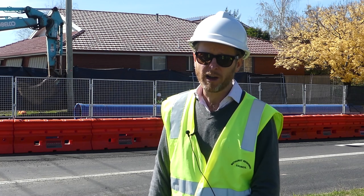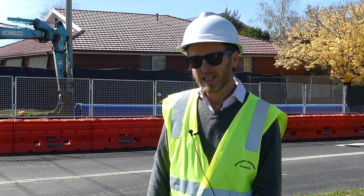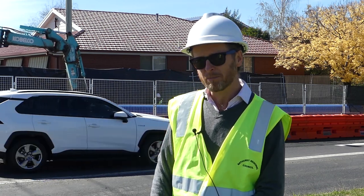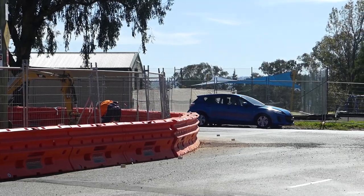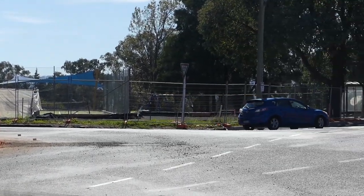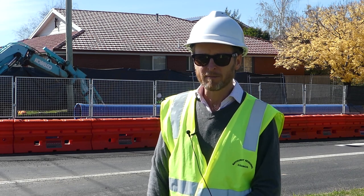Essentially, all the services need to be relocated before we can get on with the roadworks. That's more or less what we've been doing since January, and that will continue until early May. After that we can actually get on to start building the roadworks themselves — the kerb, the roundabout, which is just going to be here. We're looking forward to seeing some progress on that in the coming months.